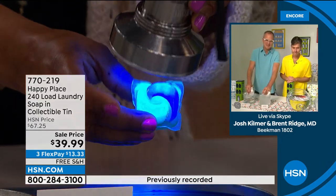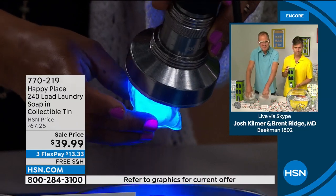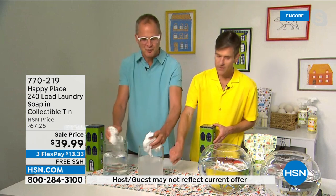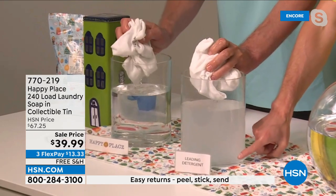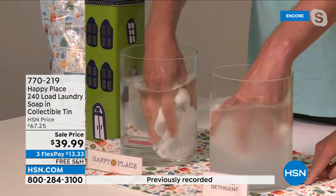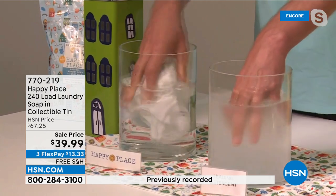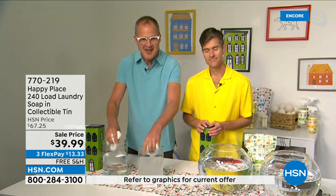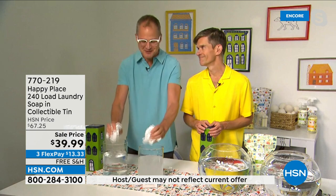You can see how the chemical detergent really glows in the dark — those chemicals in that pod are what's left behind on your clothes. I have two white T-shirts here: one washed in Happy Place laundry soap, and one washed in the leading detergent. You can see how many chemicals are left behind on the T-shirt washed in the leading detergent — the one you thought was clean. That's sitting against your skin all day in your clothes, on your sheets at night, on your towels when you get out of the shower.